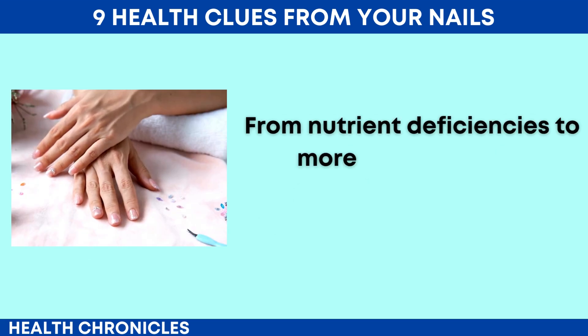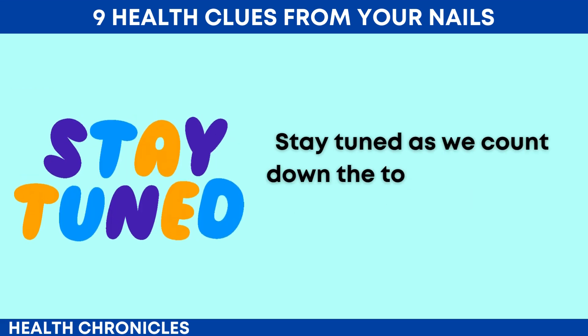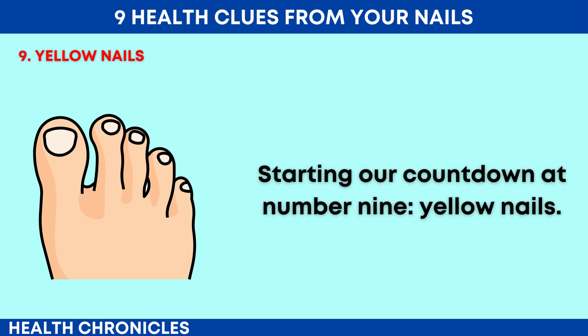From nutrient deficiencies to more serious health conditions, these keratin-rich tips hold the clues. Stay tuned as we count down the top 9 health indicators your nails might be showing you. Starting our countdown at number 9: yellow nails.